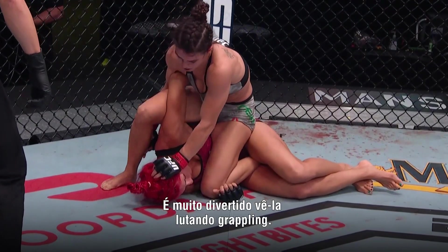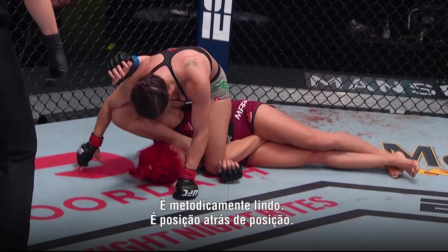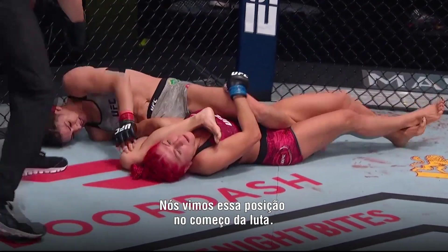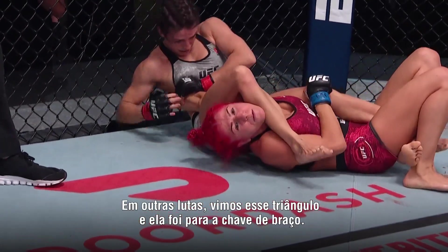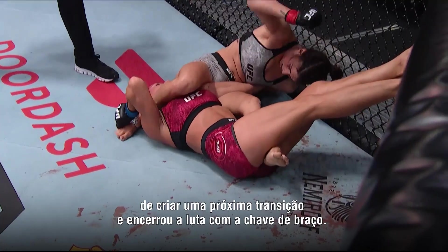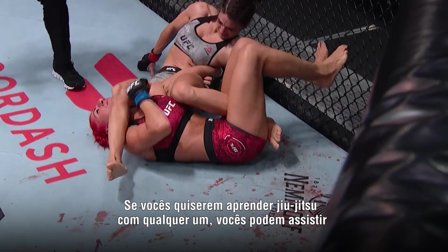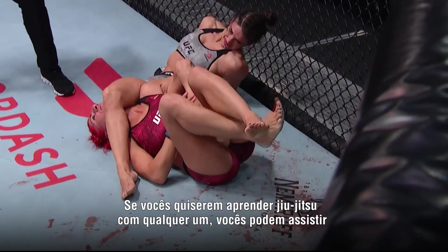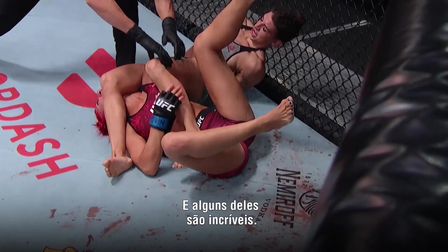Is she fun to watch grapple? I could watch that all day. It's methodically beautiful — position by position by position. We saw that triangle position earlier, and it went to armbar; she went to omoplata, which is the opposite way, created the next transition, and finished the fight with an armbar. Step by step by step — if you want to learn jiu-jitsu, you can watch these black belts in the UFC and some of them are just unbelievable.